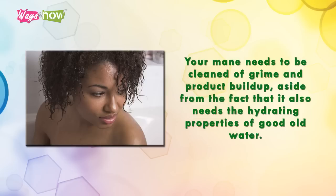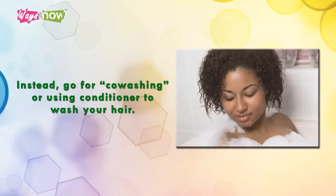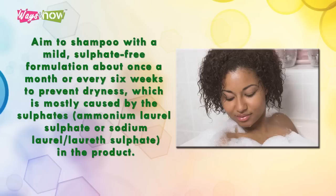Your hair also needs the hydrating properties of good old water. However, it doesn't necessarily mean you should shampoo every time you wash. Instead, go for co-washing — using conditioner to wash your hair. Aim to shampoo with a mild sulfate-free formulation about once a month or every six weeks.